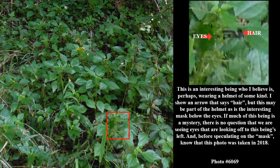This is an interesting being who I believe is, perhaps, wearing a helmet of some kind. I show an arrow that says hair, but this may be part of the helmet, as is the interesting mask below the eyes. If much of this being is a mystery, there is no question that we are seeing eyes that are looking off to this being's left. And before speculating on the mask, know that this photo was taken in 2018.